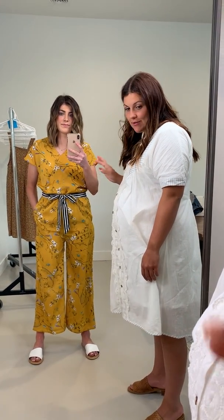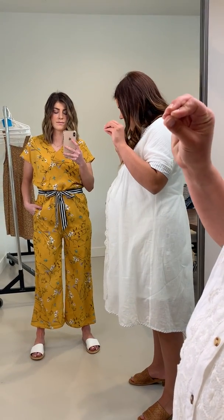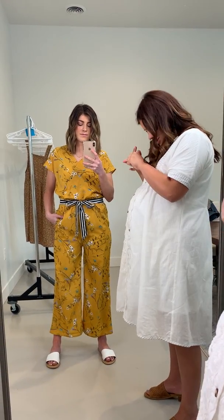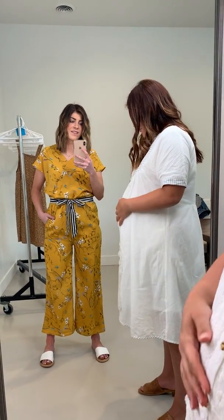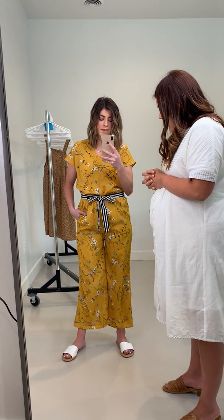This is one of the jumpsuits I was most excited about because I love the bold print and the bold drawstring on it as well. I attempted to get into not only the large but then the extra large, and there was no way that any of those were gonna work out for me — I just have too big of a belly right now. So Kenzie is wearing a medium, which is her regular size.